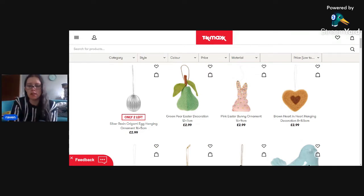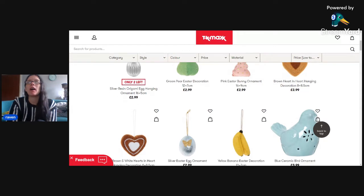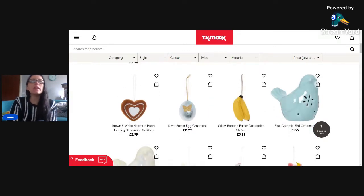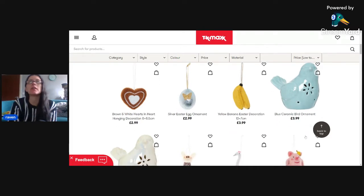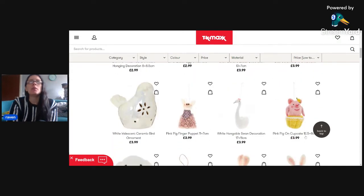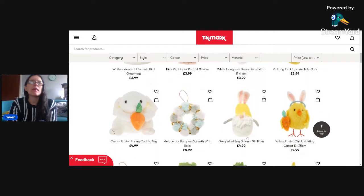Starting off, you've got decorations for Easter, which is coming up, and Mother's Day as I'm filming this. You've got all these decorations - eggs and hearts. This little blue ceramic bird caught my eye at £3.99.